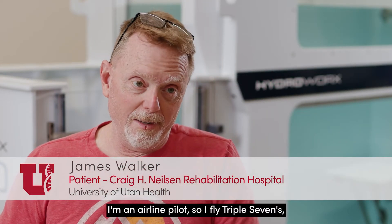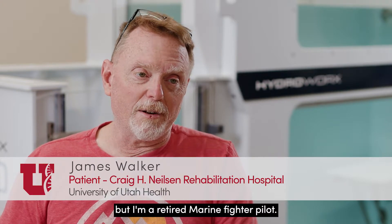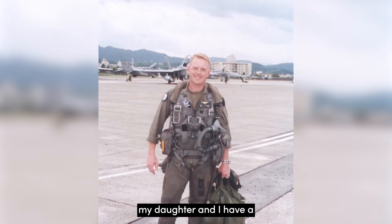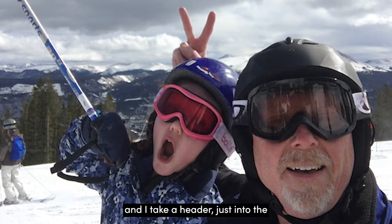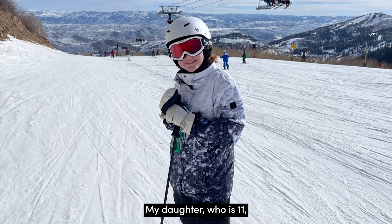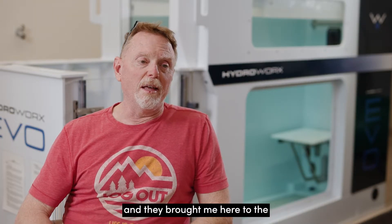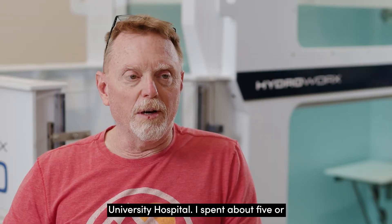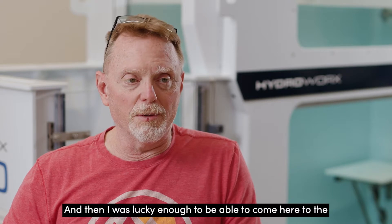I'm an airline pilot — I fly triple sevens — but I'm a retired marine fighter pilot. Day two of our five-day ski trip, my daughter and I had a little dust-up on the ski slope. She kept going and I took a header, just hard into the snow. My daughter, who's 11, realized something was wrong. They put me right in an ambulance and brought me to the University Hospital. That's been about five or six days, over in the neuro acute care area, and I was lucky enough to be able to come here to the rehabilitation hospital.